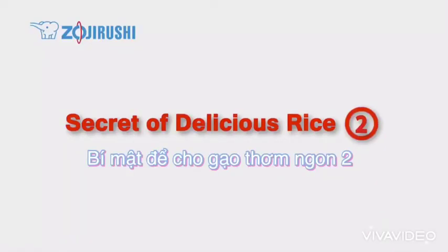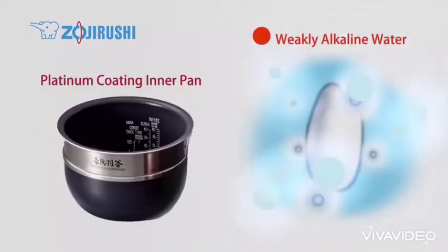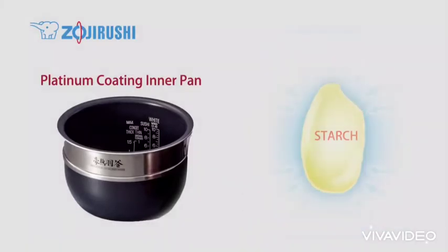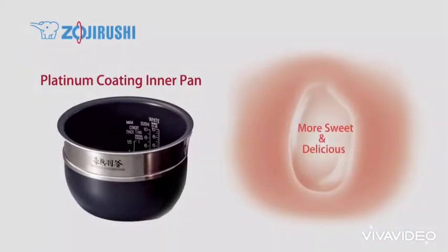Secret of delicious rice 2: Platinum Coating of the Inner Pan. The platinum coating makes rice more delicious by improving water quality. Platinum particles work as a catalyst to change water to weakly alkaline, making rice more sweet and delicious when cooked.